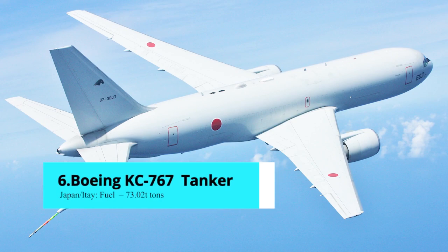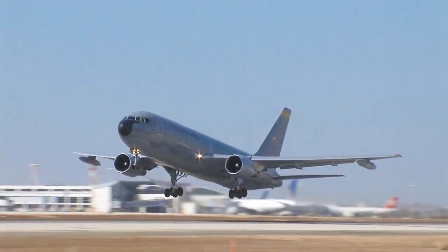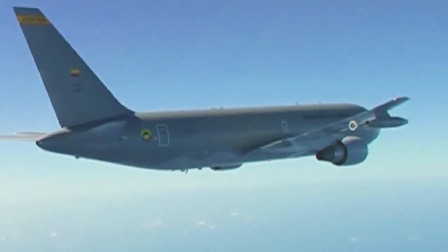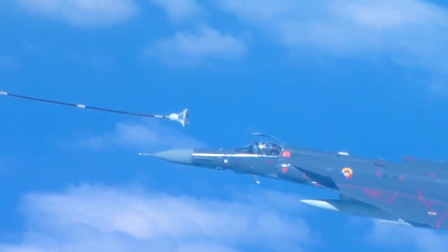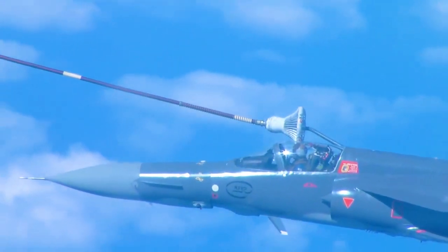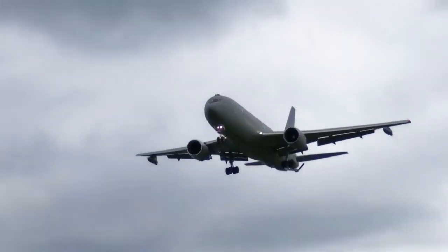Number 6: Boeing KC-767 International Tanker. The Boeing KC-767 is a military aerial refueling and strategic transport aircraft based on the Boeing 767. The tanker was designated KC-767 after being chosen by the United States Air Force to replace older KC-135Es. However, due to corruption allegations, the contract was frozen in December 2003 and later cancelled. The tanker was then developed for the Italian and Japanese air forces, who each ordered four tankers.